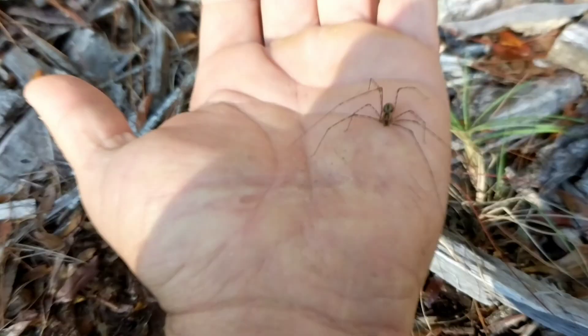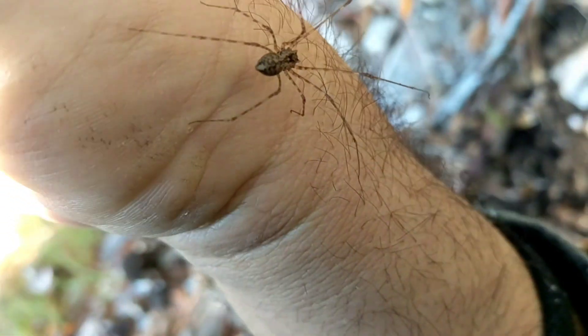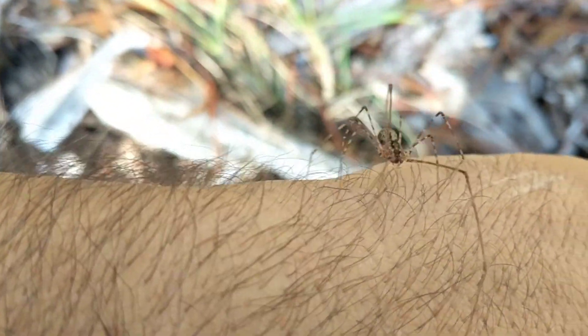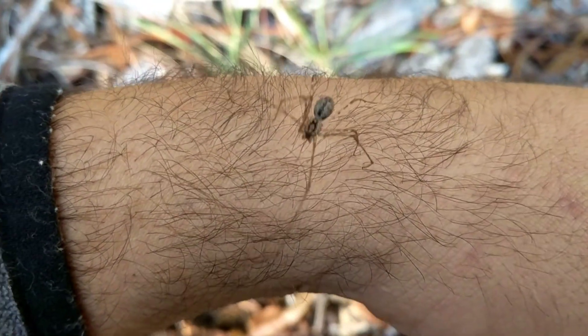Spiders used to be quite creepy to me, so just holding this spider is still a bit of an amazing feat for me. Could this just be a genetic mutation where, for some reason, the widow spider didn't exhibit the red hourglass? Or could this just be a male brown widow spider? Possibly — it doesn't have the hourglass at all.